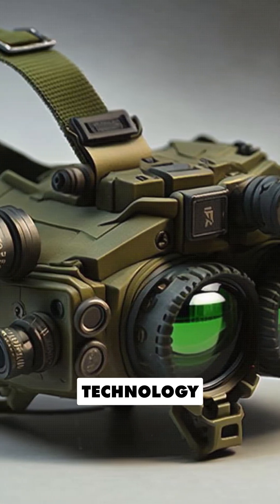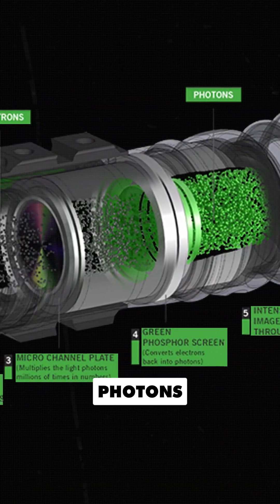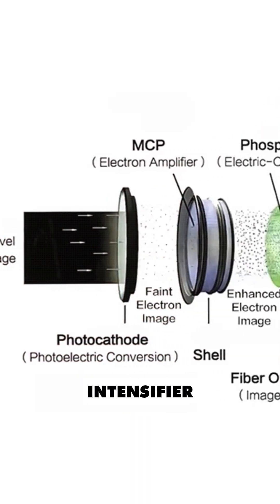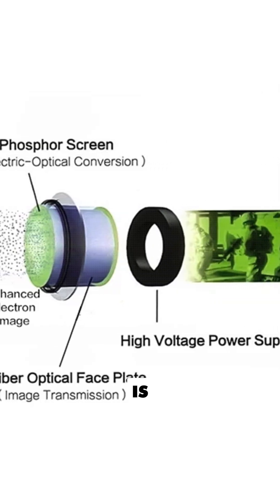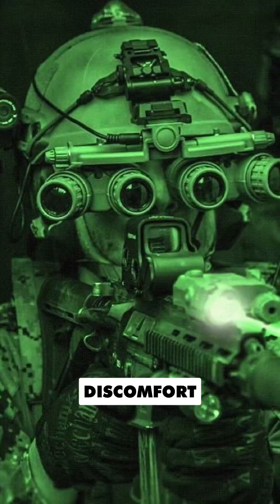Night vision technology works by amplifying available light, including infrared, and converting photons into electrons. These electrons are then passed through an image intensifier tube and strike a phosphor screen. The screen is coated with green phosphor because it causes less strain on the eyes and allows for prolonged viewing without discomfort.